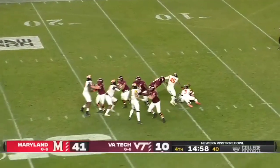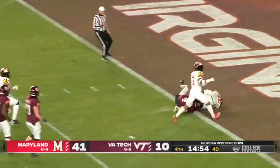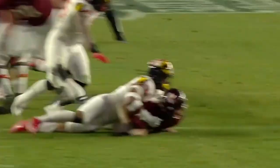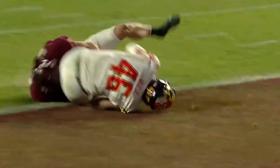You don't want that smoke. What a hit! Nick Cross forced the fumble. Scoop! Just good, clean execution. That's a great point, Matt, because a lot of times guys come in out of control and maybe hit the quarterback up high. Cross doesn't do that.